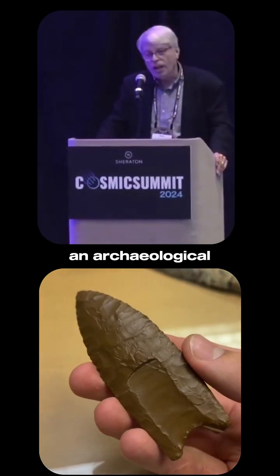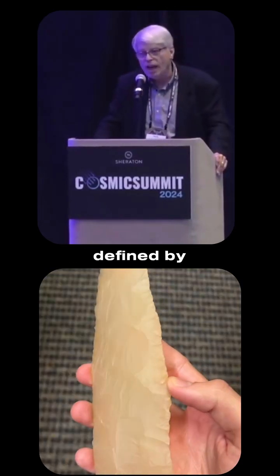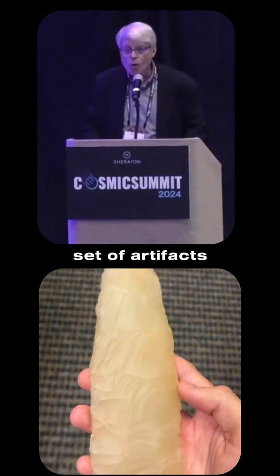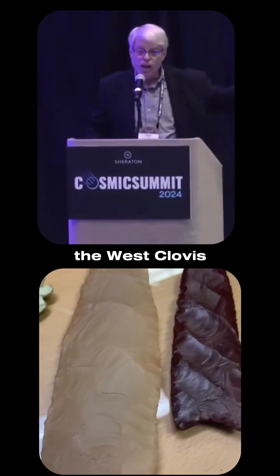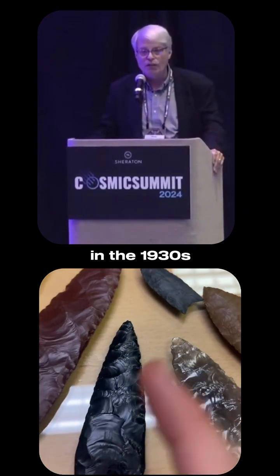Clovis is an archaeological culture defined by a distinctive set of artifacts, particularly what we call a fluted point. It was first defined in the West — Clovis, New Mexico — for which it gets its name, back in the 1930s.